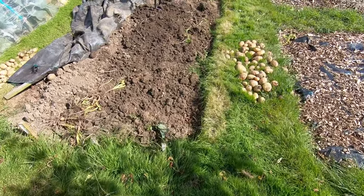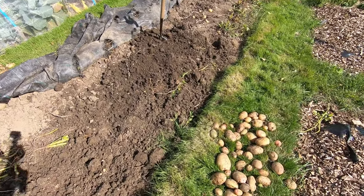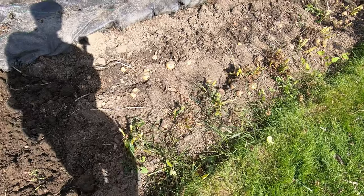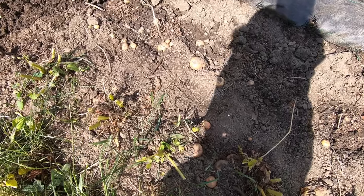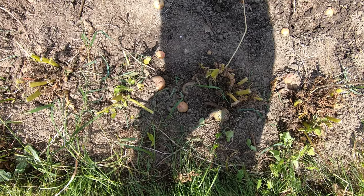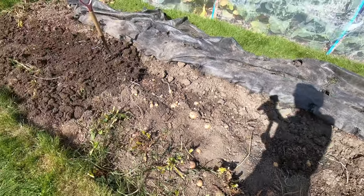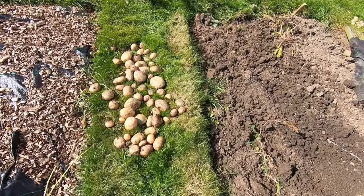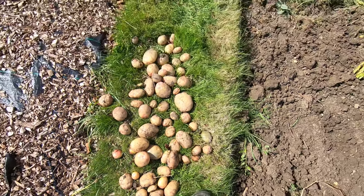Potato harvesting progress report. I've got the weed control fabric back and I've started digging Kara and Kestrel — this is what they look like next to one another in the ground. They've all sent some spuds just under the surface. In general, I'd say Kara has produced the bigger spuds and possibly the heavier crop, but virtually every potato so far has wireworm damage.